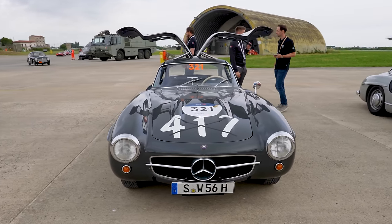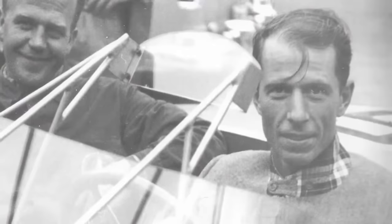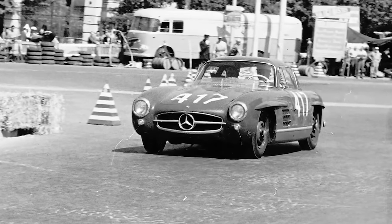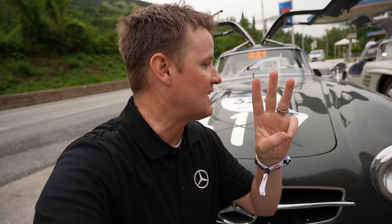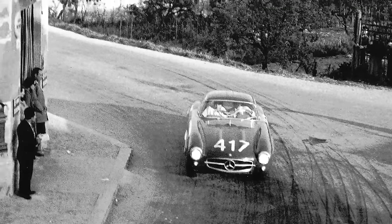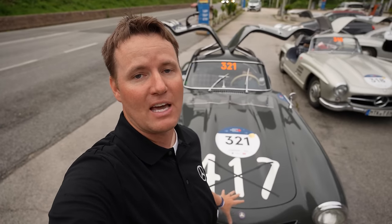We're on a military base to start today. The car has number 417 — that was its number from 1955. A guy named John Fitch drove this car and it took fifth place. Fifth place sounds good, but what makes it impressive is that first, second, and third place were all Mercedes-Benz — but the SLR, which is a hypercar now worth over $100 million with much more horsepower. This car is essentially an everyday production car. Fourth place was a Ferrari, which also wasn't a road car. So fifth place for this was really impressive.